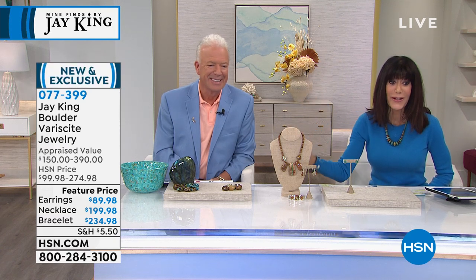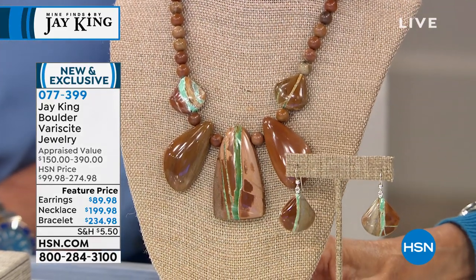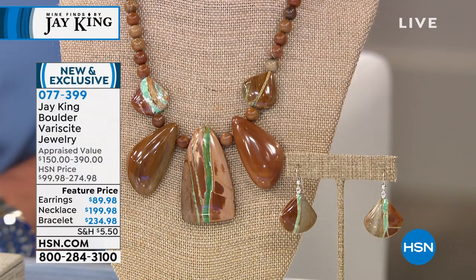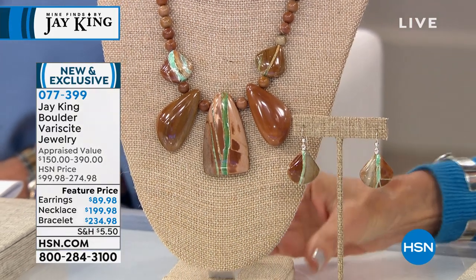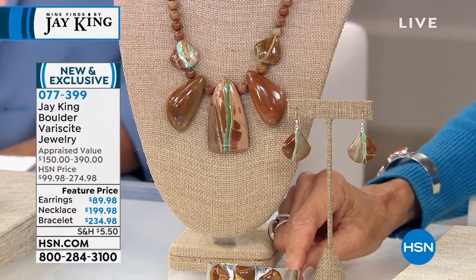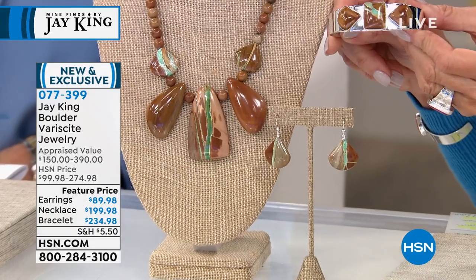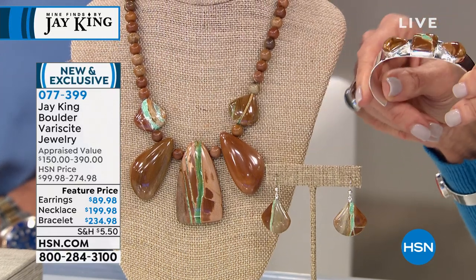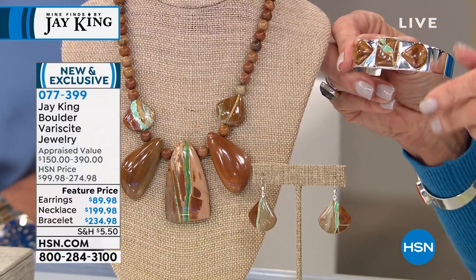I want you to take a look at something brand new also today — Boulder Variscite. Look at this necklace and how completely different and unique each stone is, with that blue-green stripe running through all the stones. Completely handcrafted, by the way. The necklace is $199.98. We also have a magnificent cuff bracelet at $234.98 and matching earrings available as well.